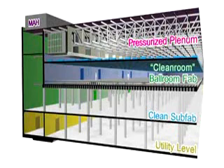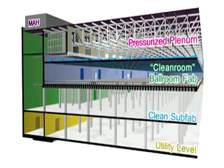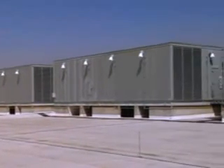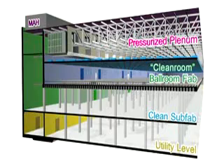The top floor of the factory is called the pressurized plenum. This area handles and controls all the air filtration. On the roof of Fab 32 are multiple MAHs, or make-up air handlers. Each of these MAHs is about the size of a Greyhound bus, and is responsible for the control and flow of air through the air cleaners and air scrubbers.